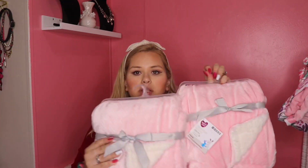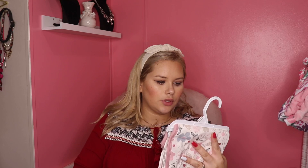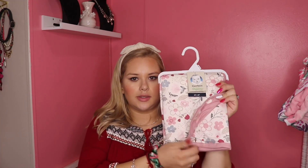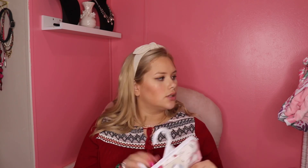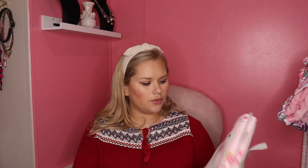I actually got two of these but it's never bad to have more than one. They're really nice and soft. This one I think was off my registry at Bye Bye Baby — it's a reversible one as well, so it has two different prints, which is really cute. It's a lighter blanket, so since she's going to be born in October when it's still not quite cold, this one is perfect.